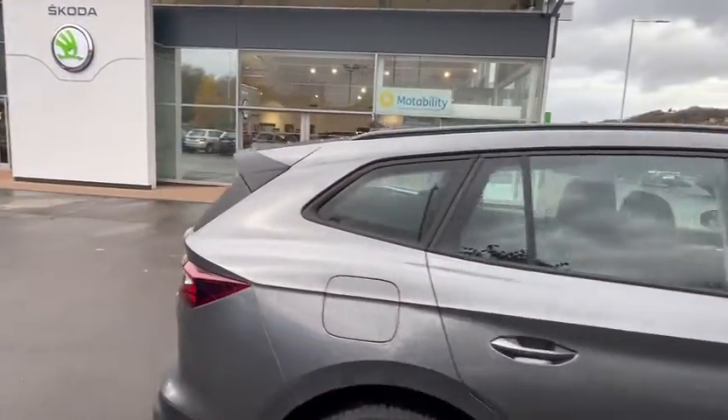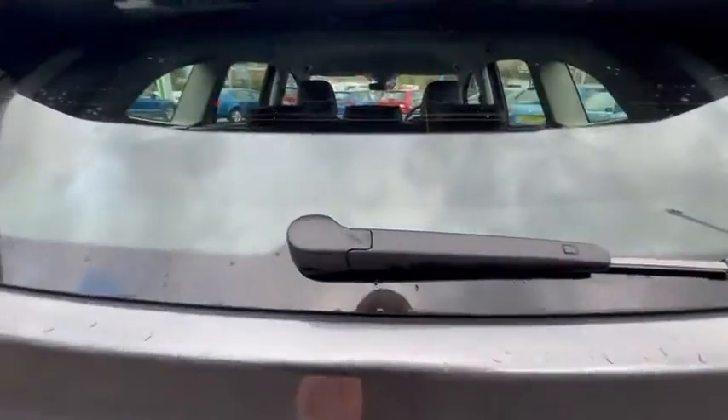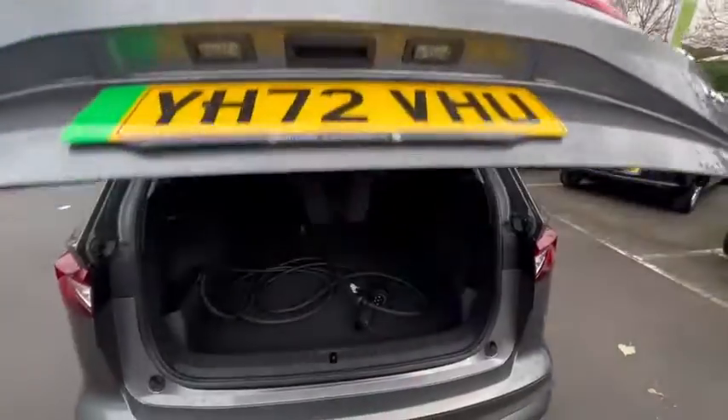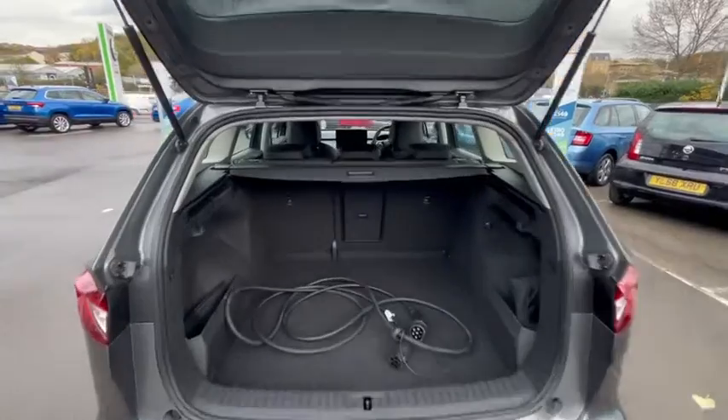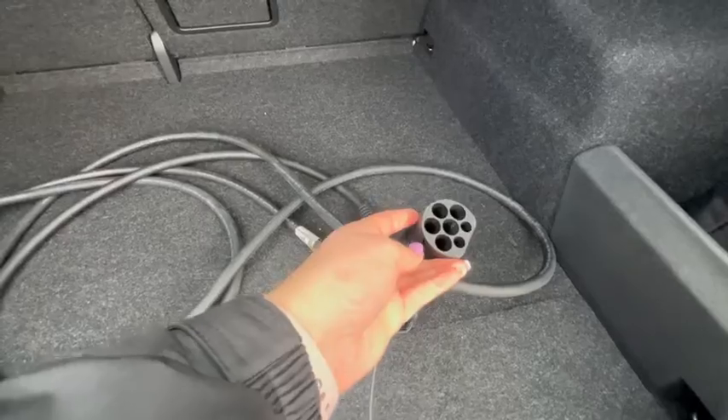Going to the back of the vehicle, it comes with very big boot space and an electric cable to charge your vehicle.